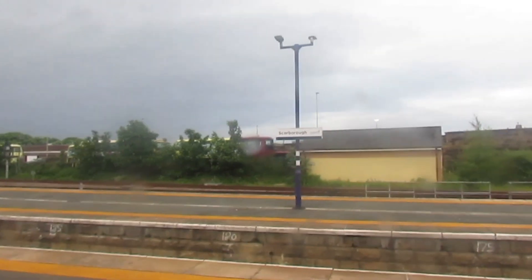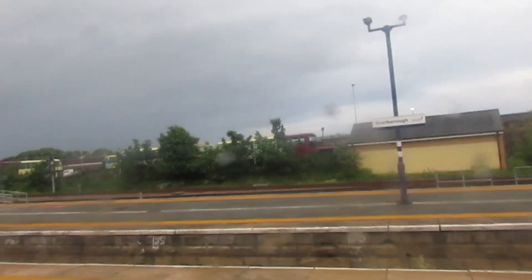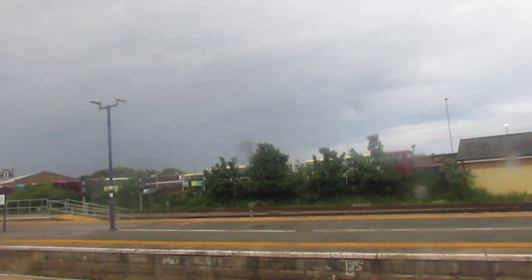Just over there is the Scarborough bus station depot, and the buses just pull up outside the station. You can get buses to Bridlington, Filey, Whitby, and Middlesbrough.